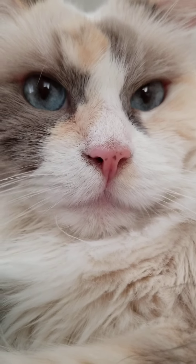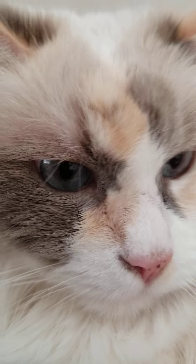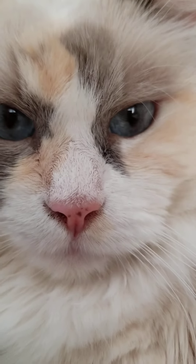Iris, can you say hi to everybody? Can you say hi? Just letting you know, this is my sister's cat. So say hi, Iris.